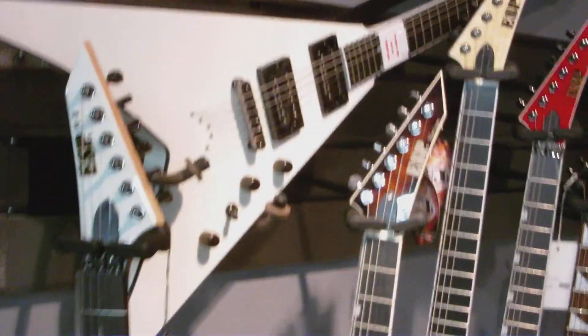You will only find that guitar at our store, as well as this white ESP V. There's a limited run for our store and we carry one of very few of these ESP Horizons in the natural finish. And then a few more BC Riches.